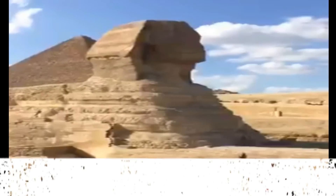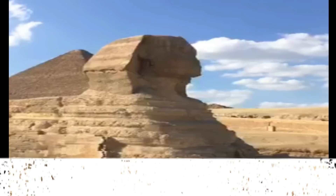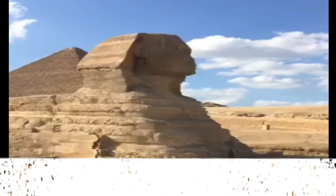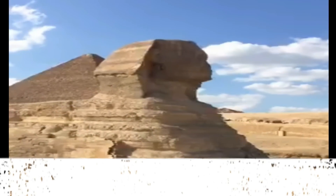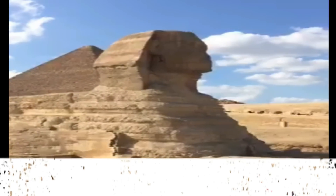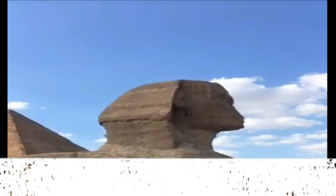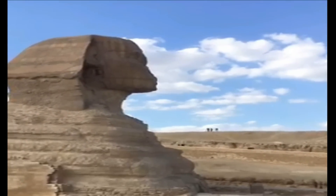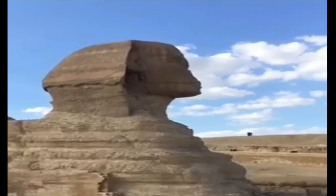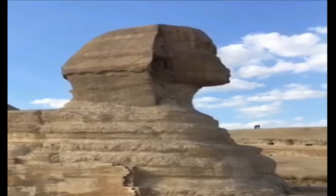However, an accumulating body of evidence, both archaeological and geological, indicates that the Sphinx is far older than the 4th Dynasty and was only restored by Khafra during his reign. Geological findings indicate that the Sphinx may have been sculpted sometime before 10,000 BC, and this period coincides with the age of Leo the lion, which lasted from 10,970 to 8,810 BC.